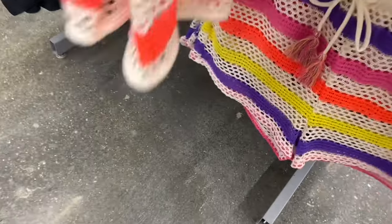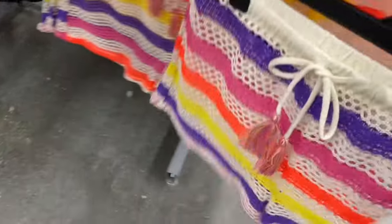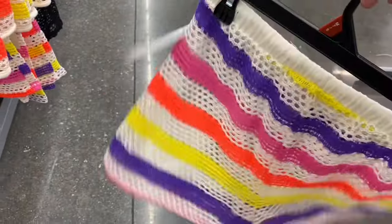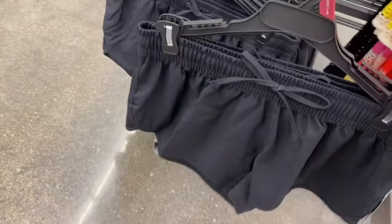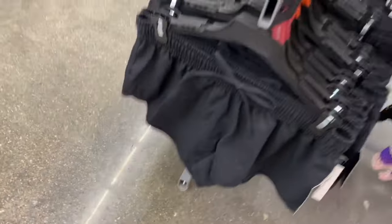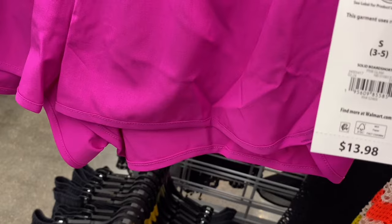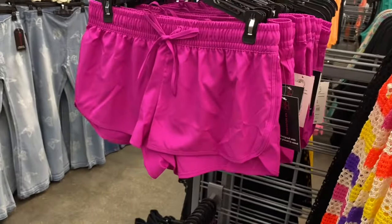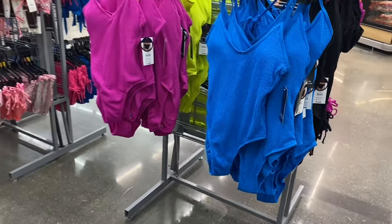They have the shorts down here — they've got a little tassel on it, $9.98, available in this color or black. Or they have what looks like a dolphin short — a solid board short by No Boundaries, extra small through 3XL, for $13.98. They also have some No Boundaries one-piece sets here.